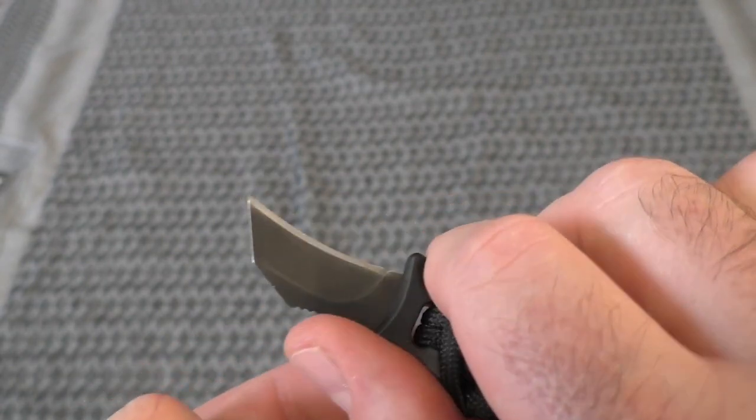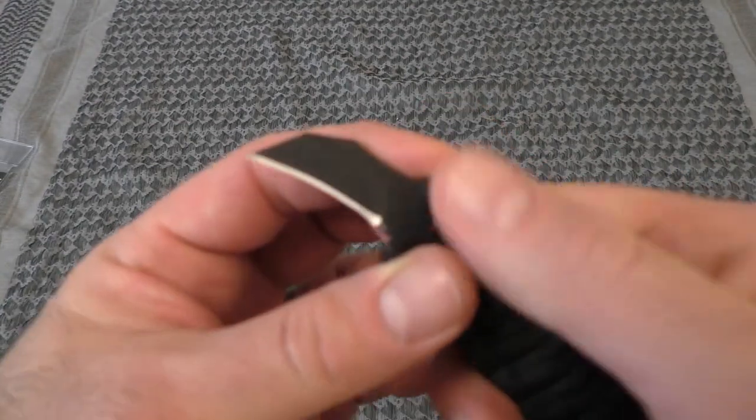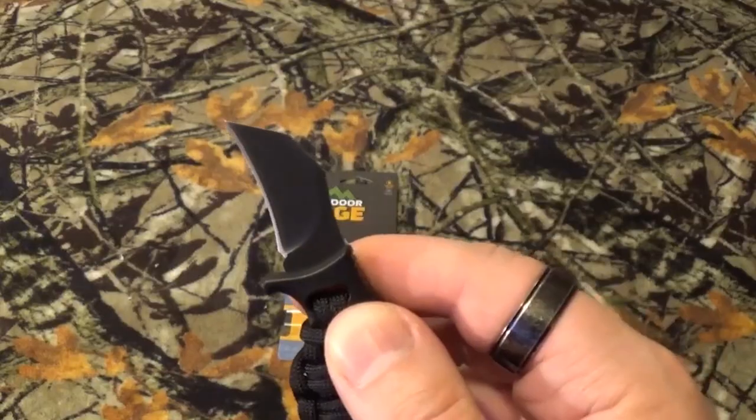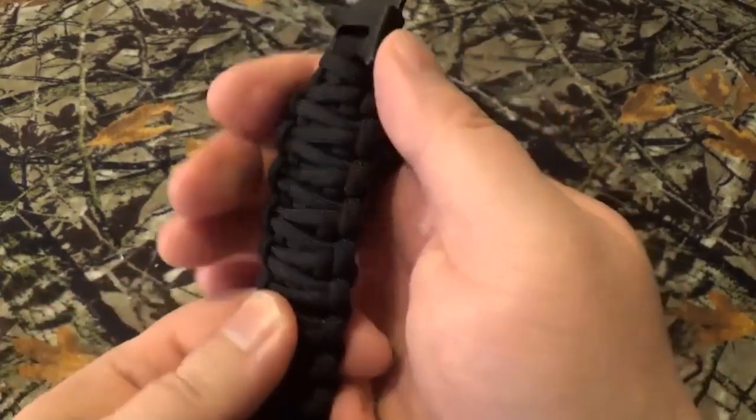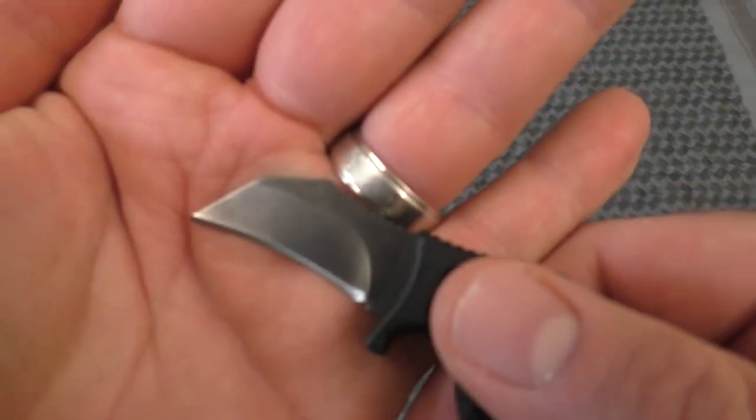Its patent-pending sheath system ensures the knife is securely locked and can be readily deployed when needed. Once deployed, the paracord bracelet forms the handle of the knife, offering a practical and stylish solution. The bracelet is meticulously hand-tied from paracord and is available in three sizes and colors, with an adjustable loop for a customized fit and a steel T-post for effortless attachment.